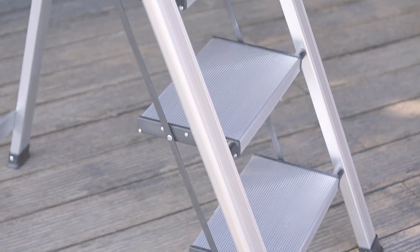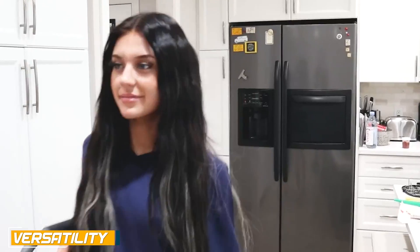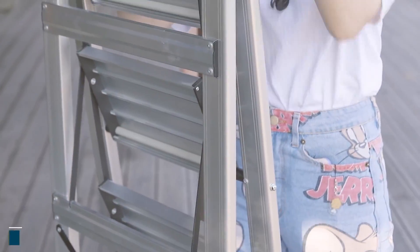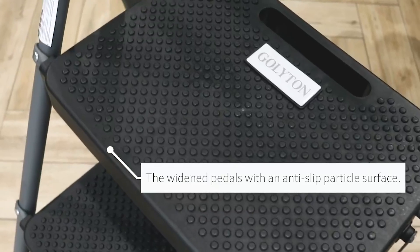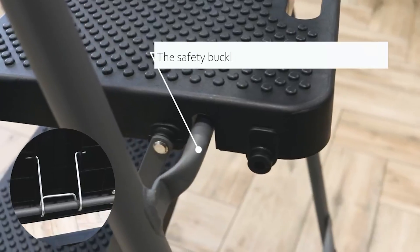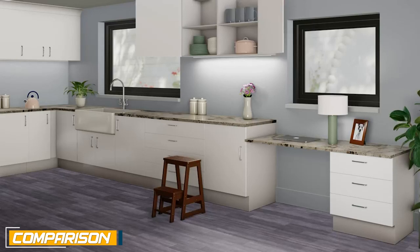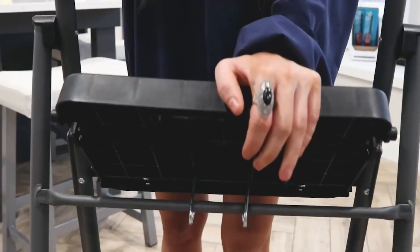Step ladders are capable of reaching greater heights compared to step tools and are suitable for tasks such as painting, home repairs, and accessing tall shelves. They often come with additional features such as a top tray or platform that provides a convenient space for holding tools or materials. Some step ladders also include handrails for increased safety and stability.